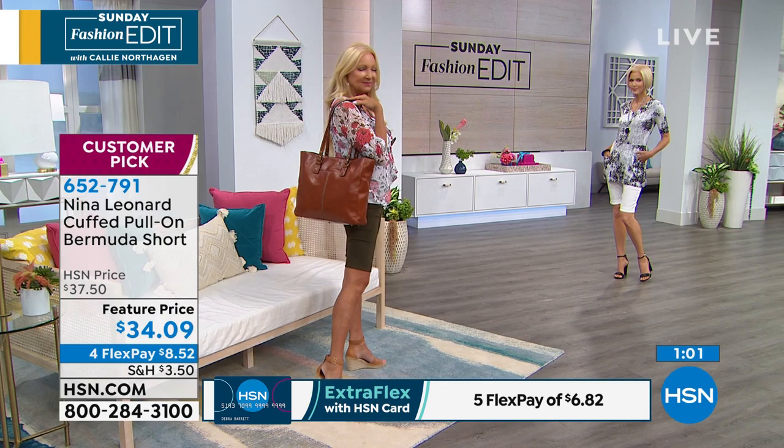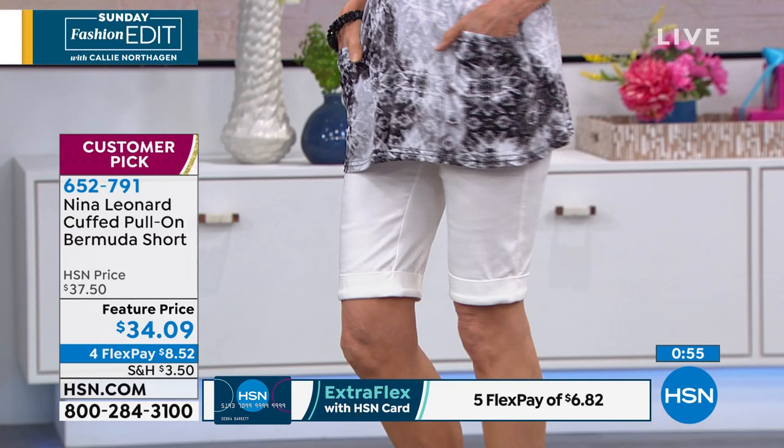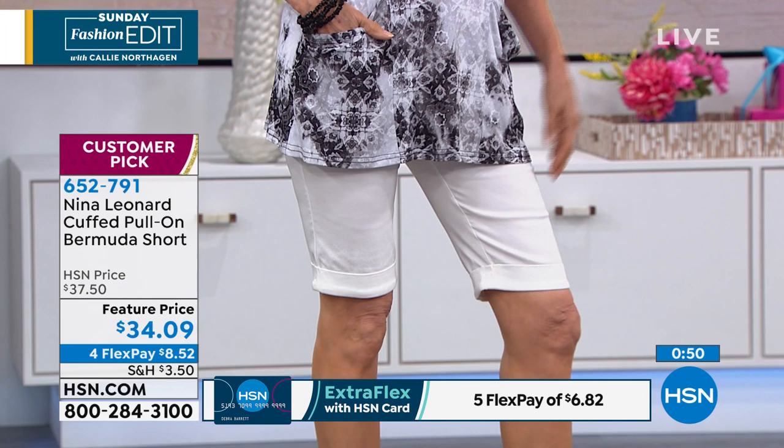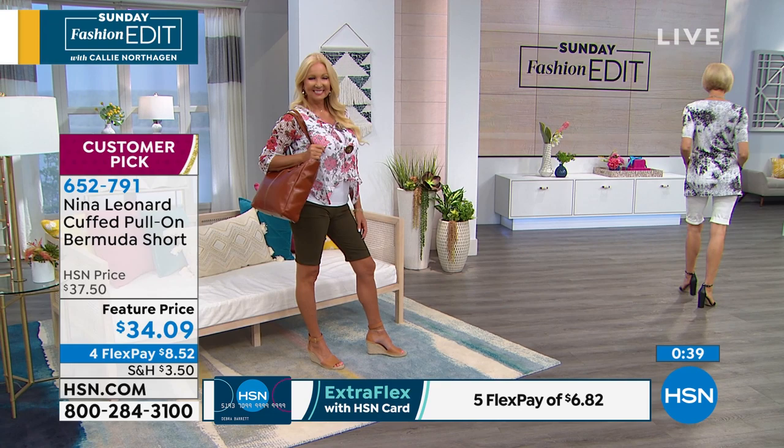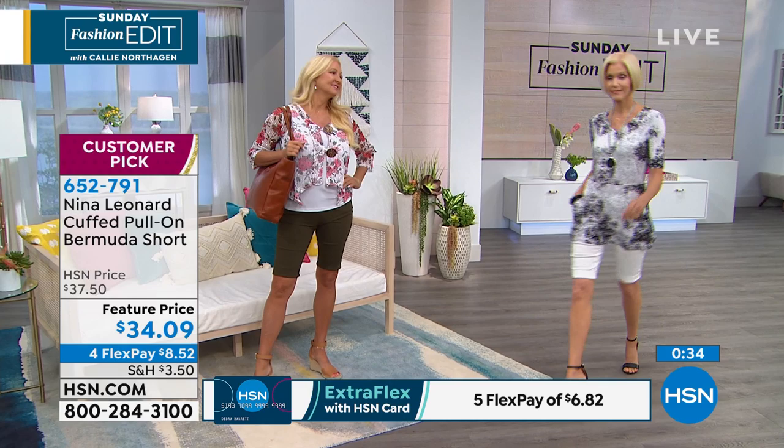This is a customer pick — the Bermuda short at a special featured price. With an HSN card you can add a fourth or fifth flex and get them for well under $7, delivered to your front door. Sizing is extra small through 3X. They're very true to size — I'm wearing an extra large today. They feel wonderful with a lot of stretch and return. If by measurement you're between sizes, feel free to size down, because Nina Leonard is very generous.